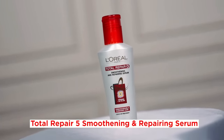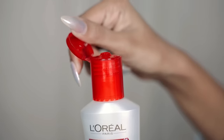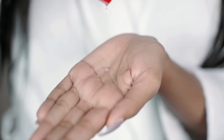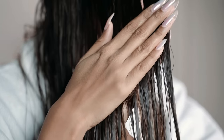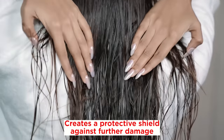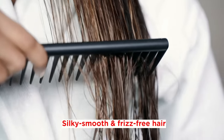Lastly, I apply the Total Repair 5 Smoothing and Repairing Serum. It comes in a sturdy bottle with a red clip-open cap. The cap is secure enough and there's no spilling of the product. The cap opening is perfect to dispense the required amount. It has a lightweight and non-oily texture and gets absorbed easily. I use this hair serum on damp hair. It is transparent and has an oil-like consistency along with an amazing fragrance. This serum contains ceramide and UV filters. When applied, it instantly attaches itself to damaged areas and unifies the hair's surface, creating a protective shield against further damage and split ends. It nourishes and smoothens hair, leaving my hair silky smooth, easy to comb, and frizz-free.